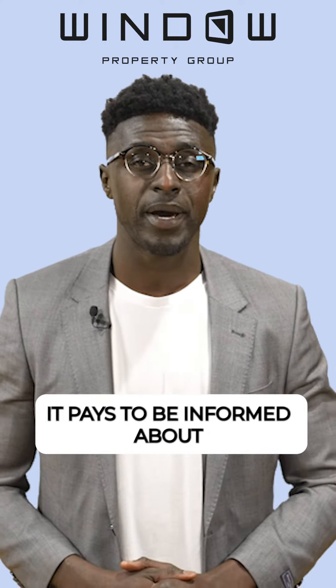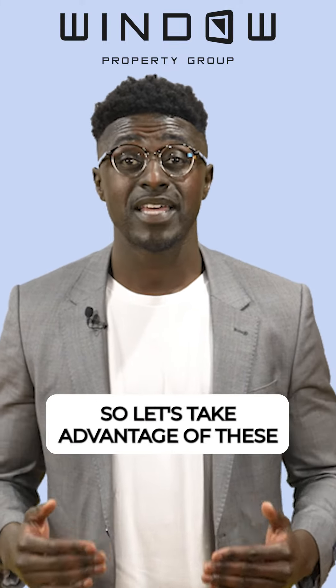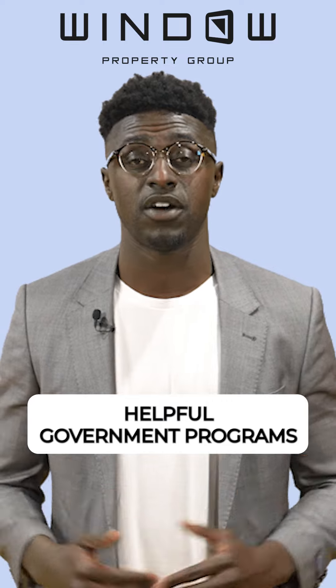With so many options, it pays to be informed about what will work best for your unique strategy. So let's take advantage of these helpful government programs.